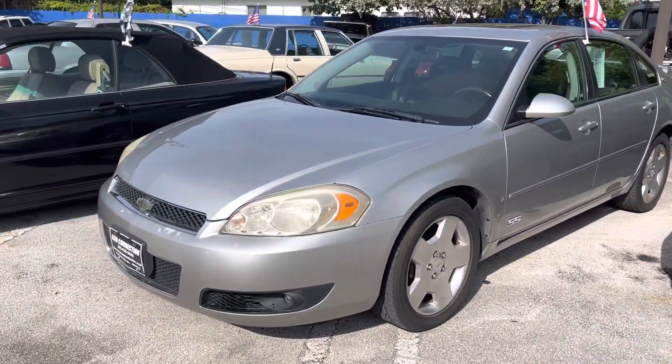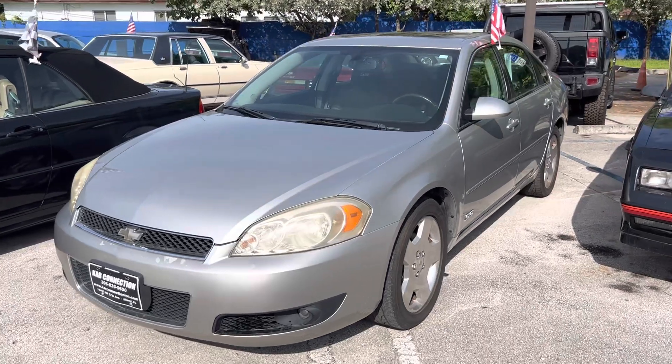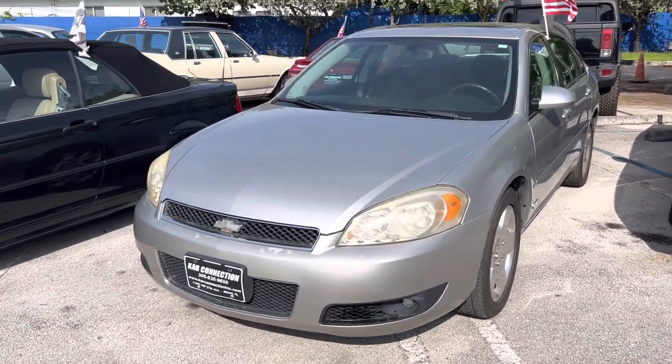It's an Impala SS with low miles — only got 89,000 miles on this car. It's an all original car, untouched.